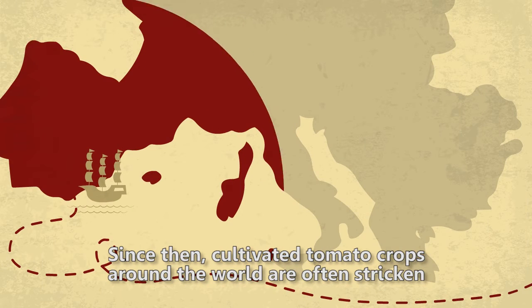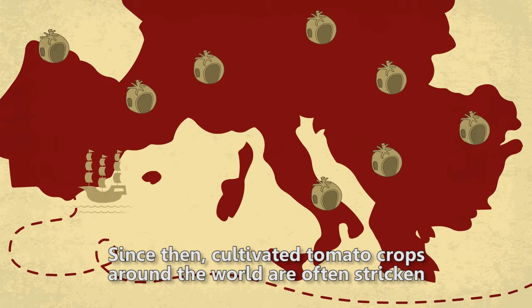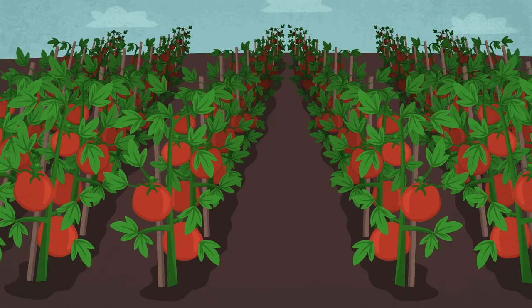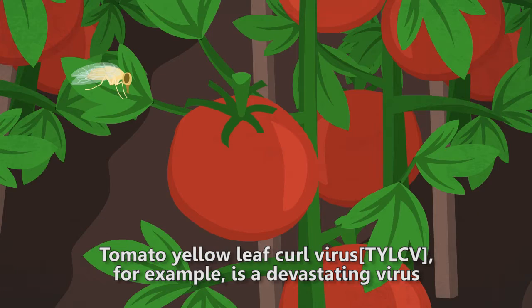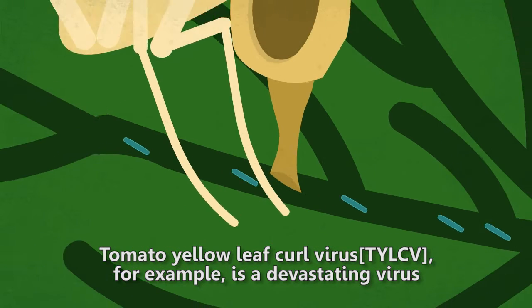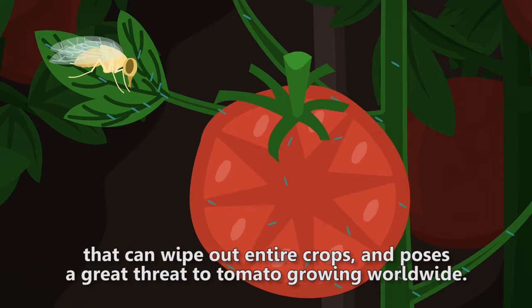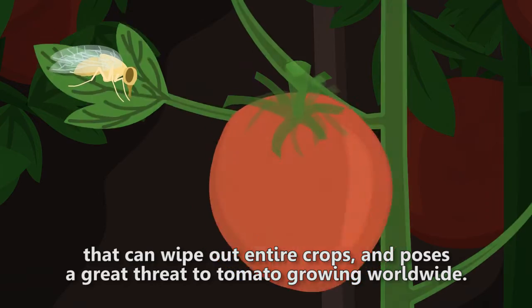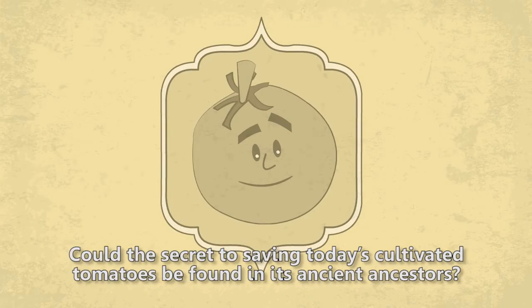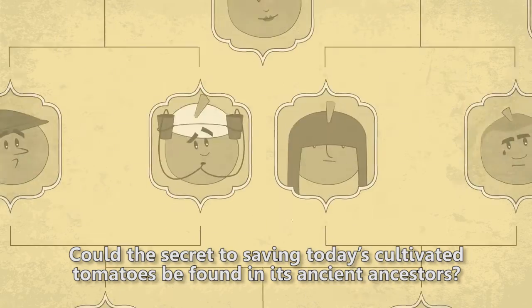Since then, cultivated tomato crops around the world are often stricken with diseases that wild tomatoes seem to be resistant to. Tomato Yellow Leaf Curl Virus, TYLCV, for example, is a devastating virus that can wipe out entire crops and poses a great threat to tomato growing worldwide. Could the secret to saving today's cultivated tomatoes be found in its ancient ancestors?